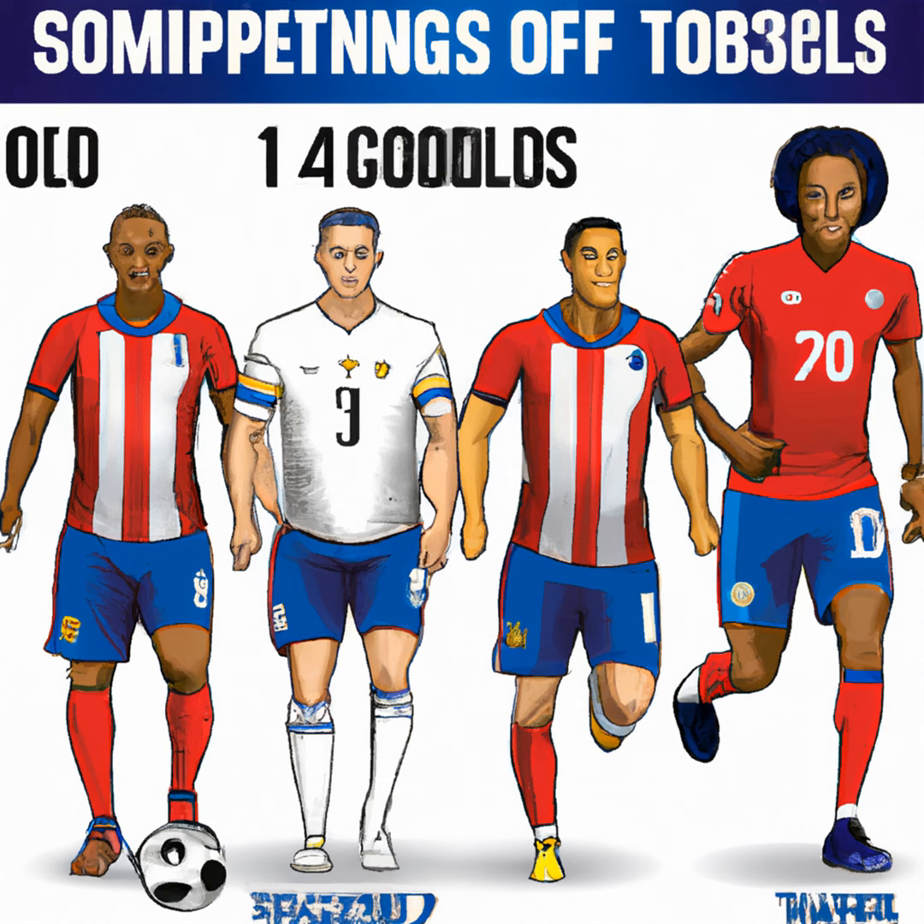Special attention should be given to Christian Pulisic, who is capable of single-handedly deciding games. Giovanni Reina also has the potential to provide crucial sparks in the attacking midfield. On the bench, players like Timothy Weah, Kellen Acosta, and Reggie Cannon are ready to bring fresh energy into the game in the second half.